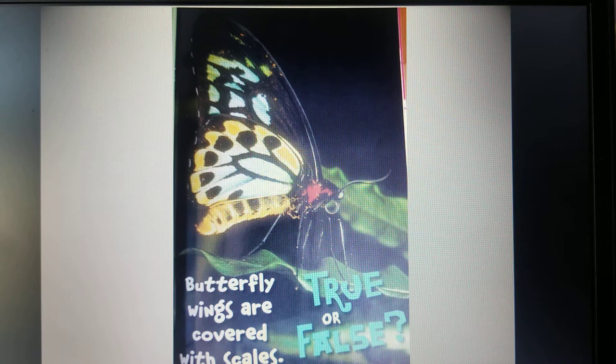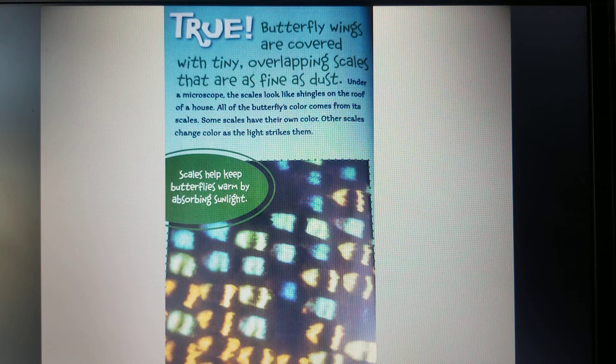True or False: butterfly wings are covered with scales. True. Butterfly wings are covered with tiny overlapping scales that are as fine as dust. Under a microscope, the scales look like shingles on the roof of a house. All of the butterfly's color comes from its scales. Some scales have their own color, while other scales can change color as the light strikes them. Butterfly scales help keep them warm by absorbing sunlight.